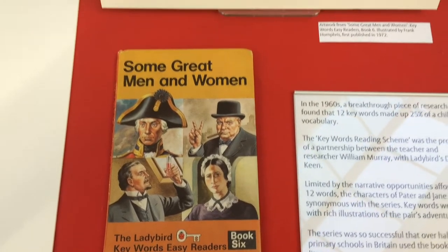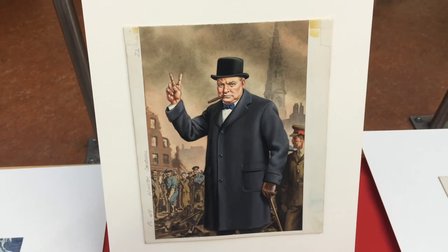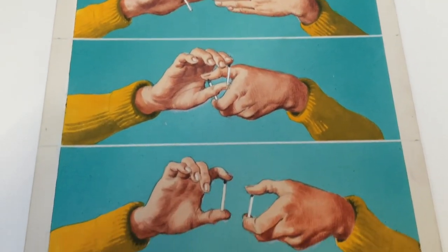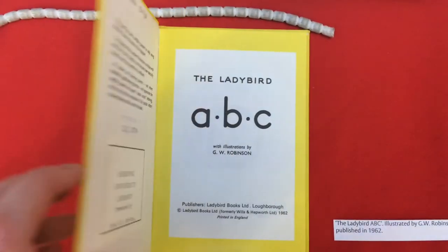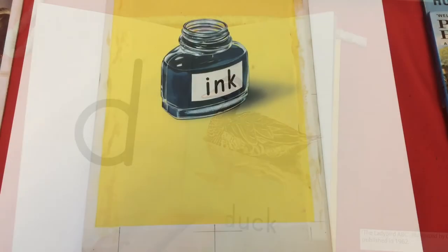Towards the end of our display, we've got some beautiful illustrations and the books they come from. Here you've got Tricks and Magic — one of my favourite books — and a fantastic book, The Lady Bird ABC, where every letter is illustrated.